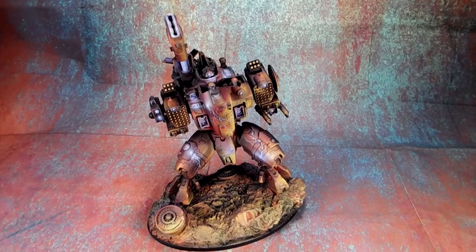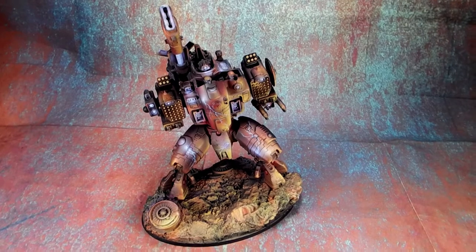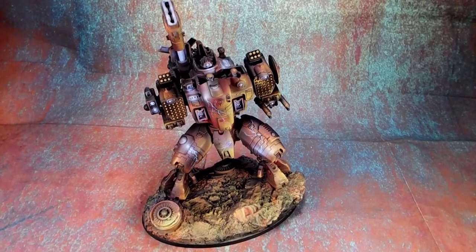Hey guys, Caleb with White Metal Games here and today's studio update is this Tau Storm Surge in an environmental — well, ironically — Storm Surge color scheme.